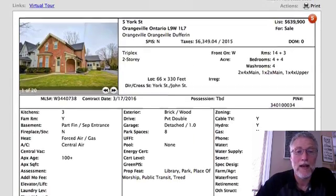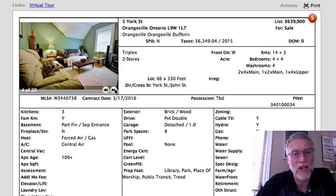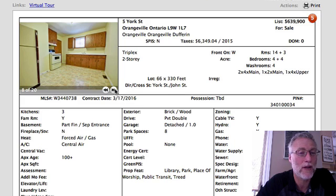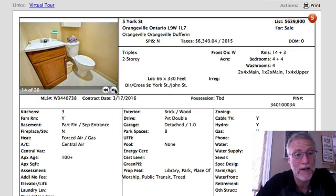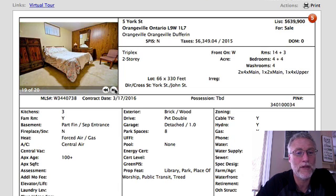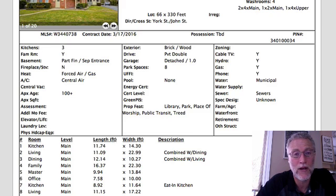Next is 5 York Street at $639,000 — it's a triplex, so you need to make sure the numbers work. In Orangeville, you can get about $900 for a one-bedroom, around $1,250 to $1,300 for a two-bedroom, and $1,500 to $1,600 for a three-bedroom, depending on upgrades. The taxes here are $6,349, which will eat into your cash flow. Only one unit is currently occupied by a renter, one is occupied, and one is empty.